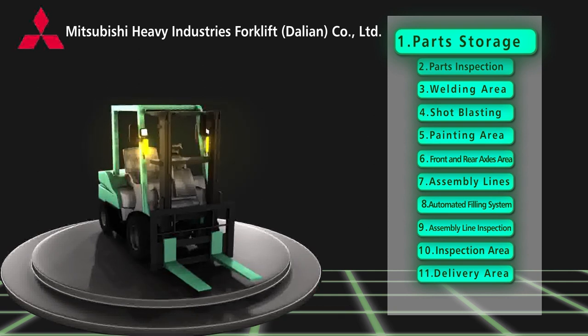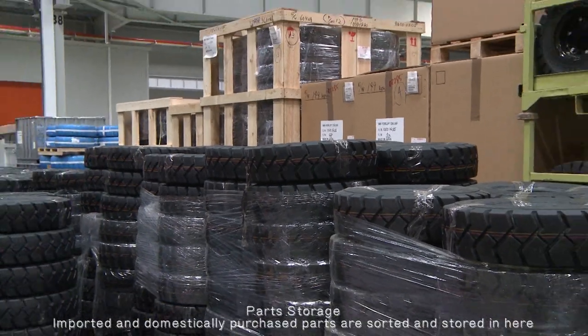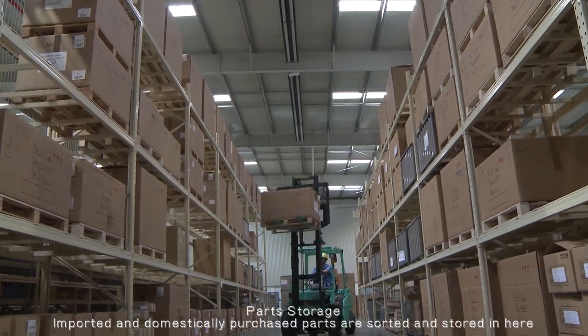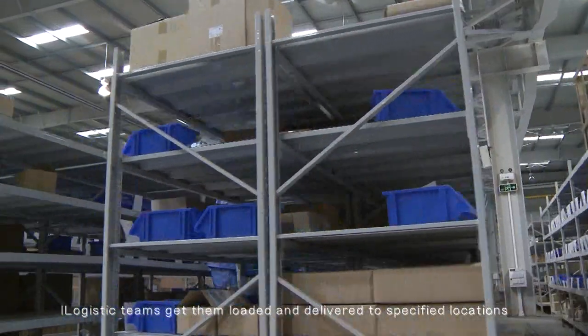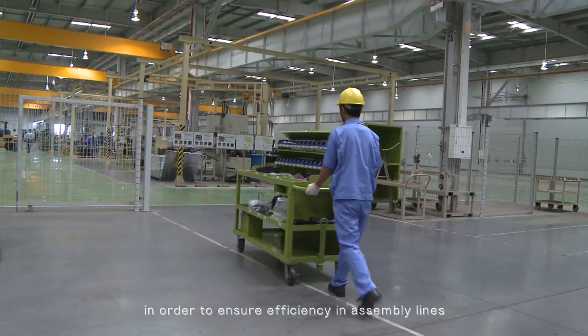Production area and process. Part storage: imported and domestically purchased parts are sorted and stored here. Logistics teams get them loaded and delivered to specified locations in order to ensure efficiency in the assembly lines.